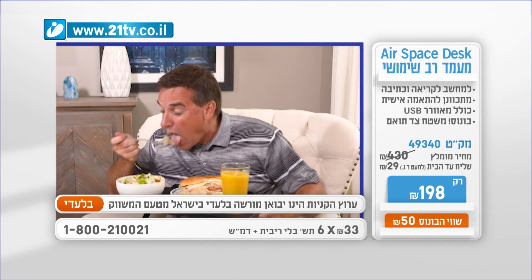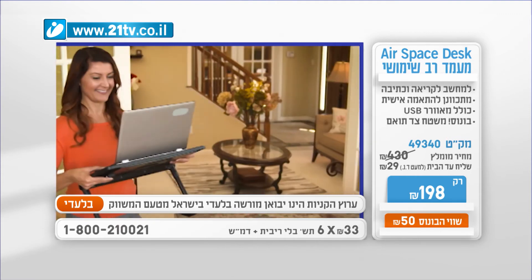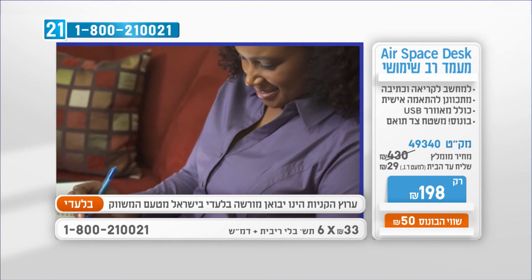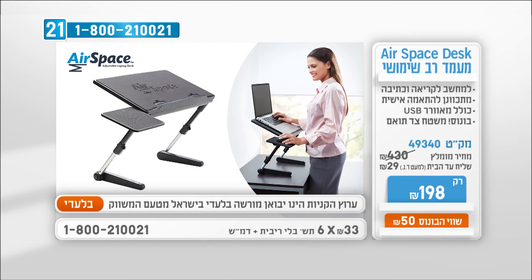Airspace Desk — מעמד רב-שימושי איכותי, נייד למחשב נייד, המתכוונן בדיוק לתנוחה שנוחה לכם ובריאה לגב ולצוואר שלכם. לא כדאי לגרום ללחץ מיותר על עמוד השדרה. Airspace Desk מתכוונן לתנוחה המושלמת לכם — במשרד, במיטה, על הרצפה, על הספה, במכונית או ברכבת, ואפילו לעבודה בעמידה. המעמד כולל מנגנון ננעל, מגן החלקה ומעבר USB לקירור המחשב. הוא חזק, קל משקל ומתקפל לנסיעה ולהיחזון נוחים. אגב, הוא מעולה גם כשולחן אוכל, כתיבה וקריאה.